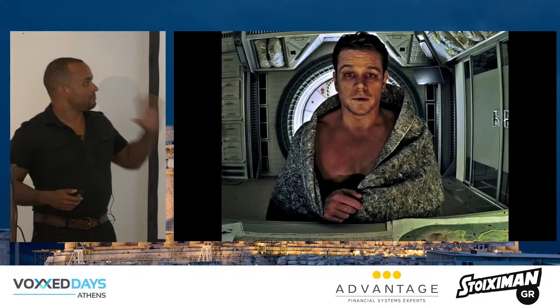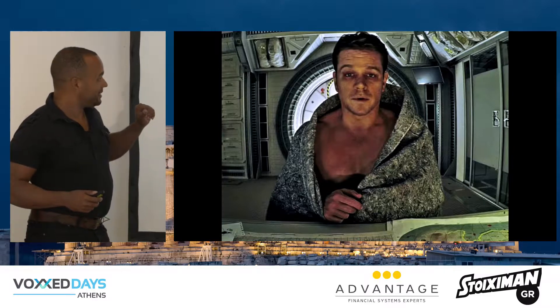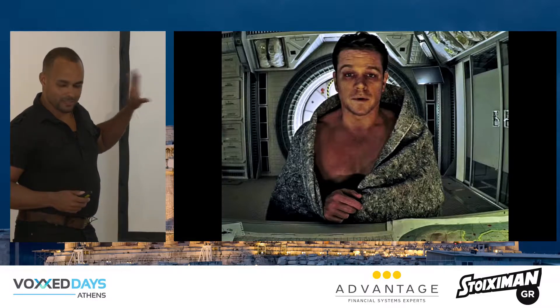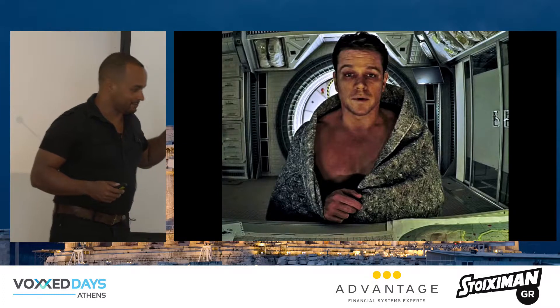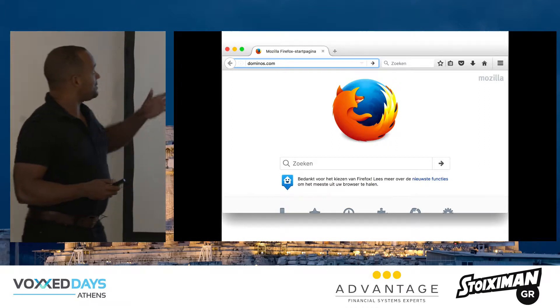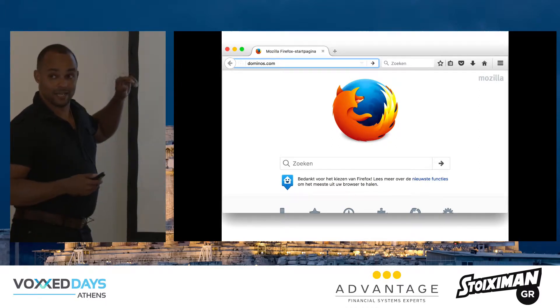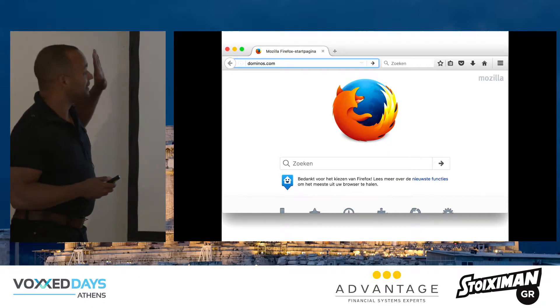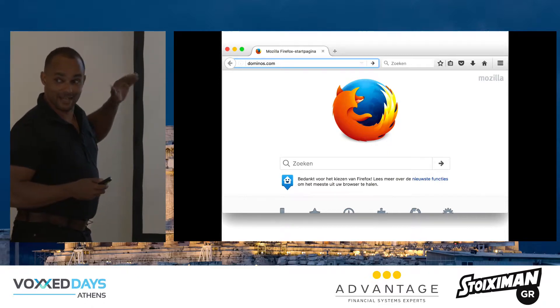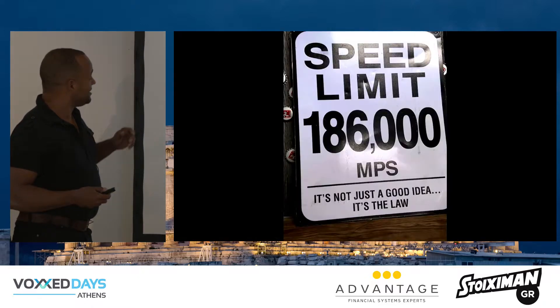Suppose you're on Mars, and you're hungry. And unlike this guy, you don't want potatoes — you want a pizza. So you want to order a pizza. You start up your space Firefox, you type in a place that delivers out there, you press enter. And you know what happens then? Absolutely nothing.